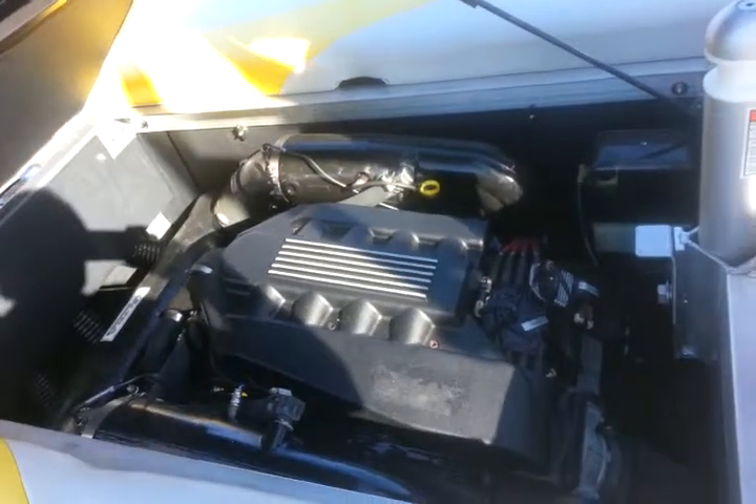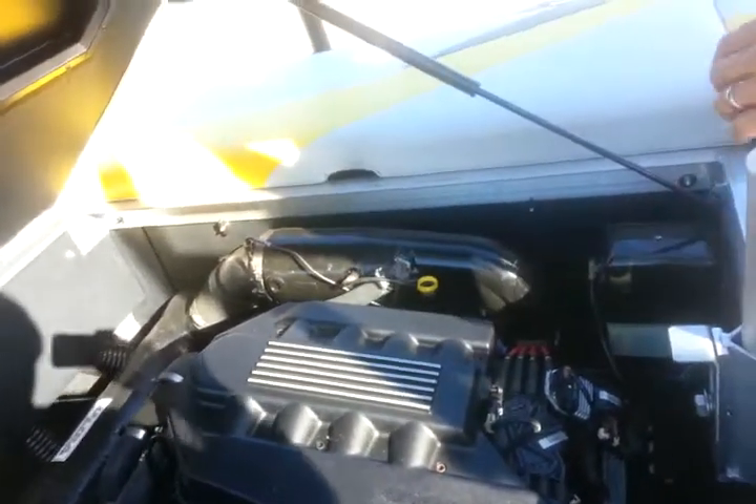This is the multi-port 340-hp inboard. It's got the catalytic converter, so very low emissions for wakeboard and wake surf.